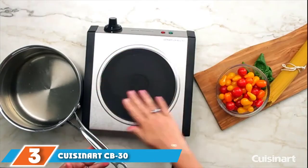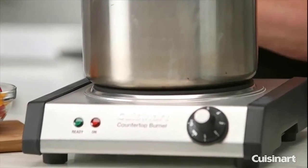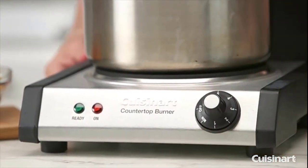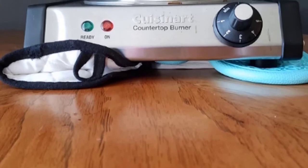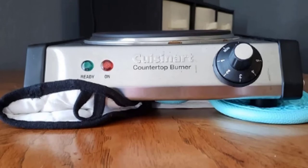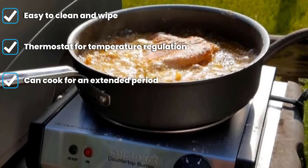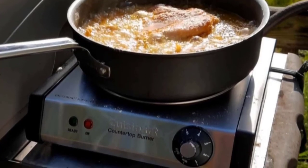The number three position is held by the Cuisinart CB-30 single burner. Do you need a better enduring product? The Cuisinart cast iron single burner plate is a solid and durable product for everyday use. It has good stability with non-slip feet while you are using it. Its on and ready indicators are separate to make it easy when something needs to be placed directly onto the burner. With six thermostat settings this model works great from low to high heat for a variety of foods. Cleaning is pretty easy due to the coilless cooking surface.